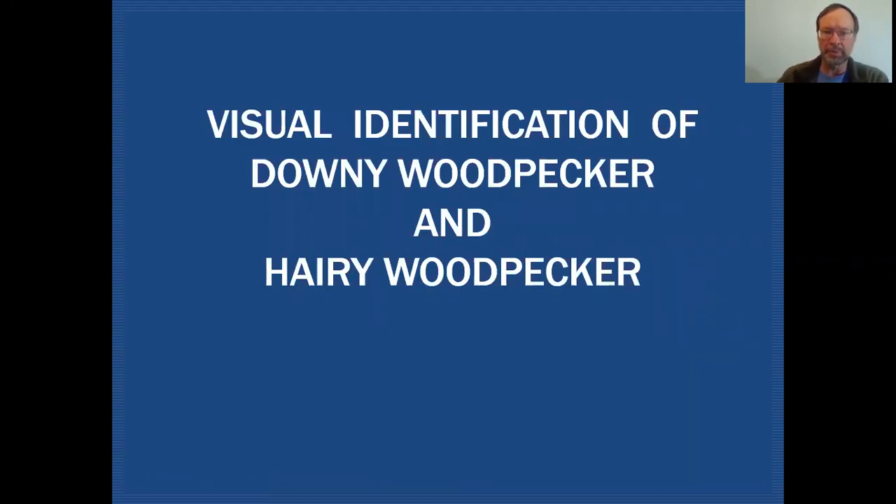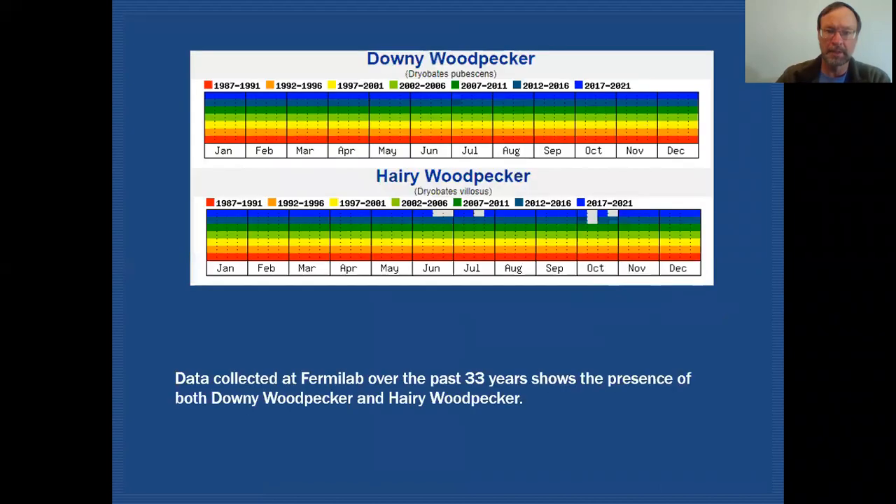Today we'll be talking about downy woodpecker and hairy woodpecker. Here I have graphs that show the occurrence of these two species out at Fermilab — data we've been collecting for 33 years. You can see that both downy and hairy woodpecker are resident birds, readily available throughout the year. Over the last four or five years we've had difficulty getting hairy woodpecker in a few places, as they're not quite as abundant as downy, so we see a few gaps, but hopefully we can rectify that with further monitoring targeting those time periods.